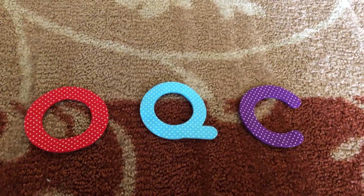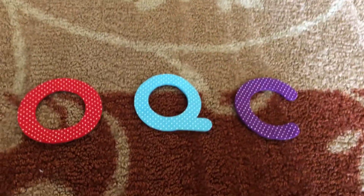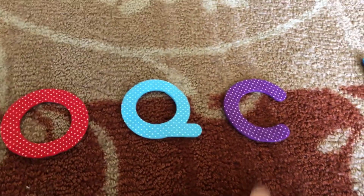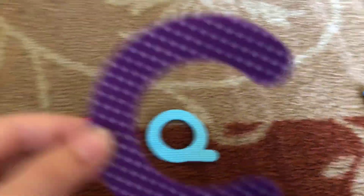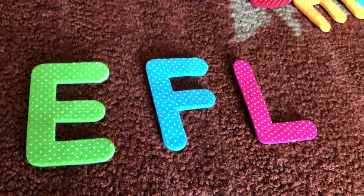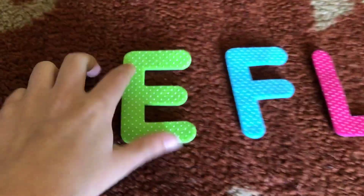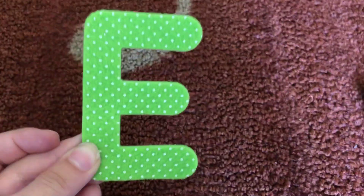This might be tricky, because now these letters look similar. Find the C. Yes, this is the one — letter C. Now, which one's the E? E! This, this is the one. Thanks.